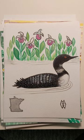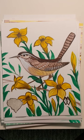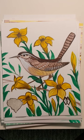Minnesota with the loon and the white lady slipper. Here is Wisconsin with the robin and the wood violet. And the last one for now is South Carolina with the Carolina wren and the yellow jasmine.